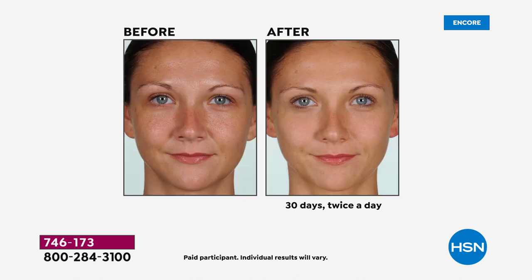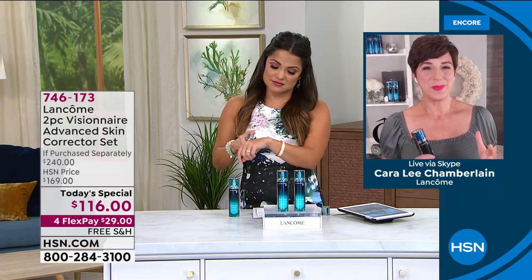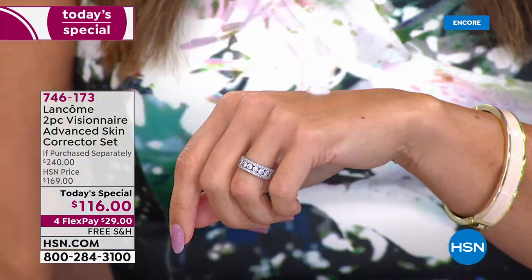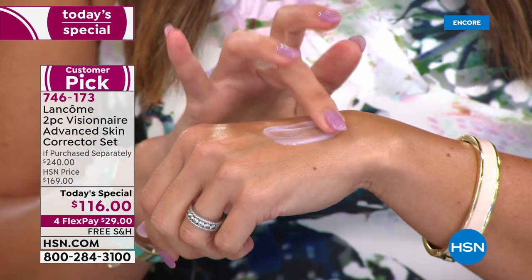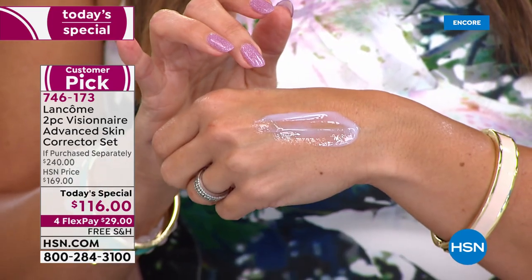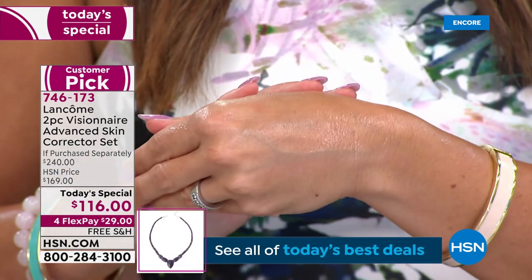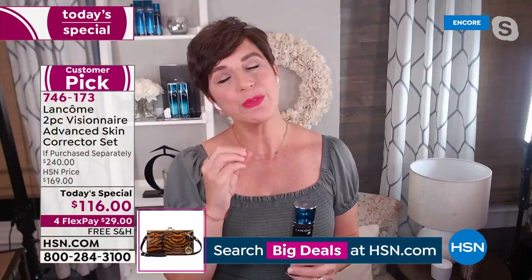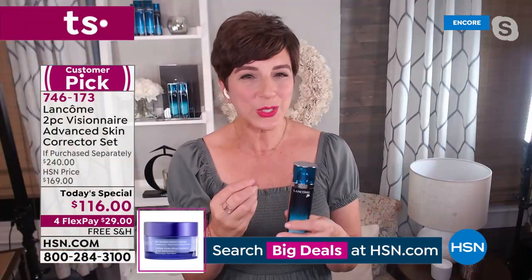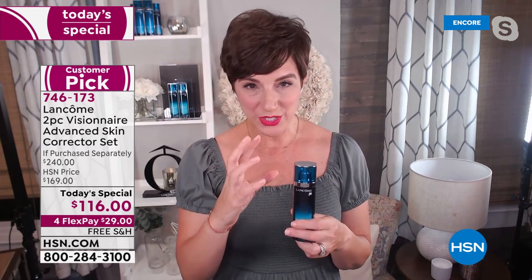Honestly, that's the best way to try it out. There are tens of thousands of women and men that use Visionaire all around the world. It's a customer pick for a reason — because you'll see visible results. At Lancôme, we invest almost a billion dollars a year in research and innovation to give you not only formulas that feel good and look good on your skin, but products that work. And it's so easy to add into your routine.